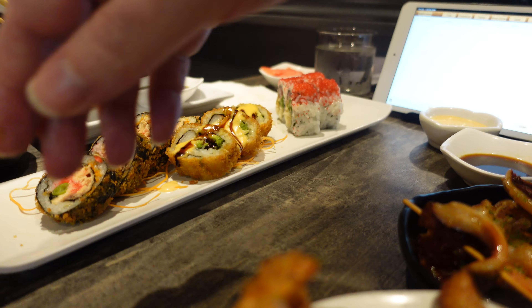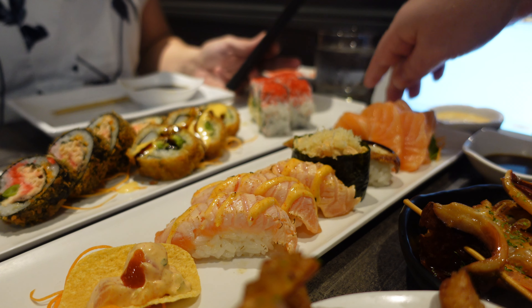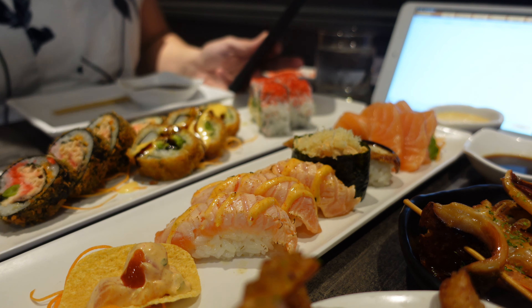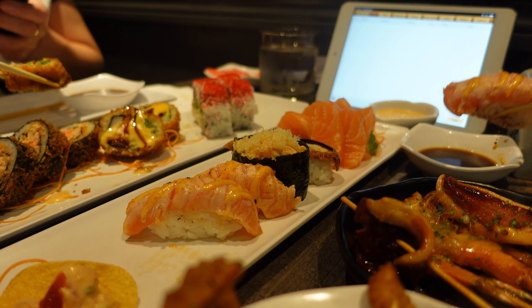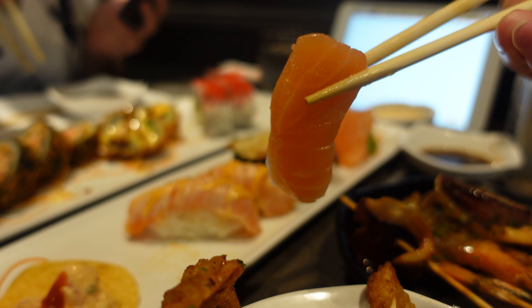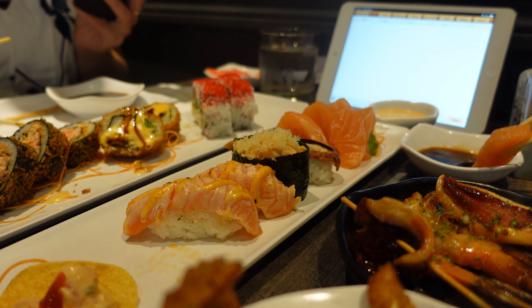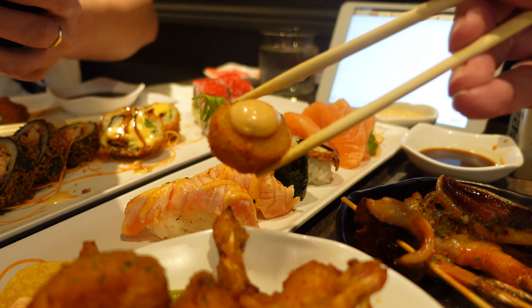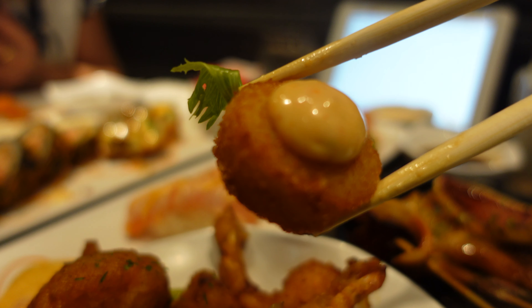Now is the time to make some space for some beautiful nigiris and sashimi. These are gorgeous — look at this torched salmon, it tastes as good as it looks, it's quite insane to be frank. The salmon sashimi was cold and fresh. Their spicy mayo goes pretty well with their fried scallops; I always order some of these.